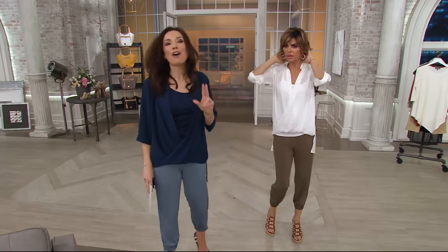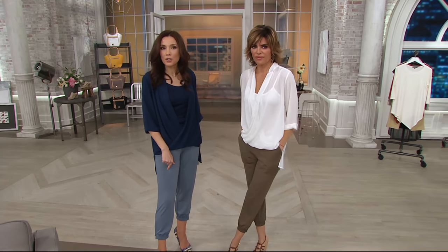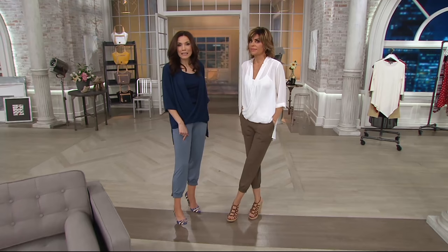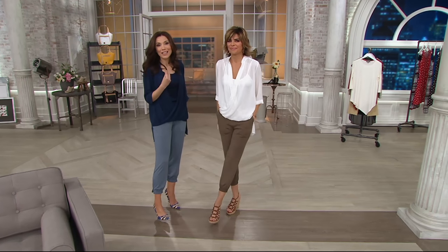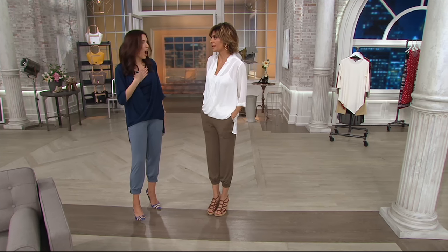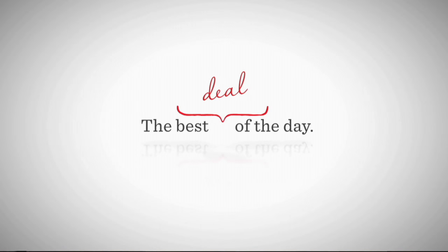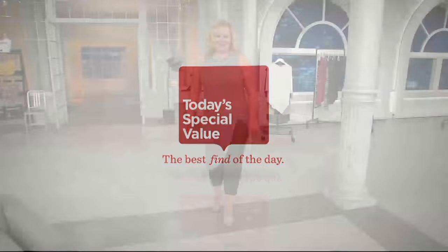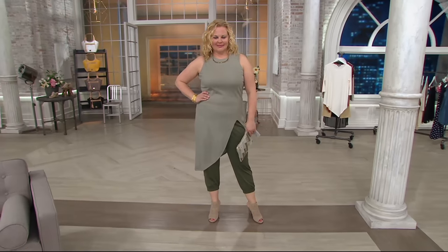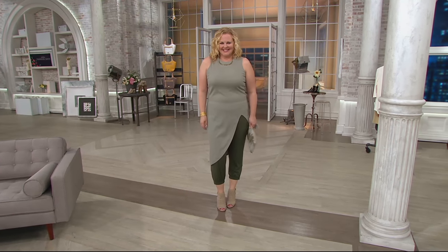It's time for our second look of what I am convinced — I actually already know based on the last hour and 24 minutes — is one of the most, if not the most popular pant you will see on QVC in all of 2017. Lisa Rinna came out with a phenomenal pant last year. I think she's made it even better for this year. It's our Today's Special Value — over 21,000 have been ordered of Casual Cool California Chic. Your go-to comfy, dressy, casual crop pant that you need.